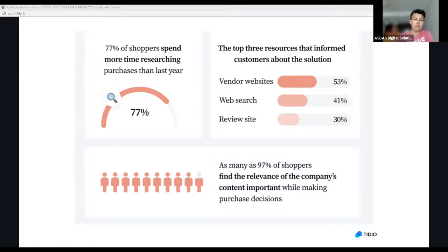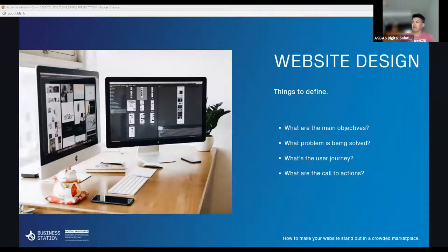Having a website that is engaging and a really amazing representation of your business and the service you provide is just as important as your shop fit-out if you had a bricks-and-mortar store. You need to take that same approach to your website — how that looks and how it engages visitors, converting them into customers and ongoing advocates for your business.